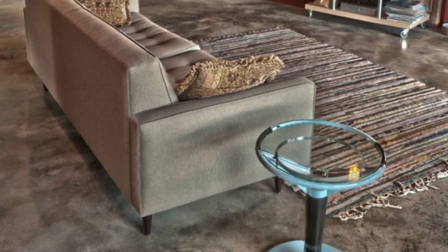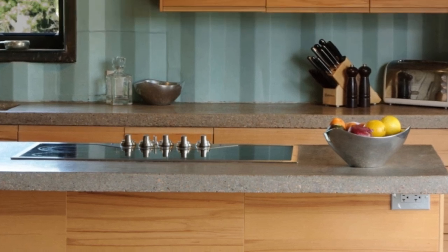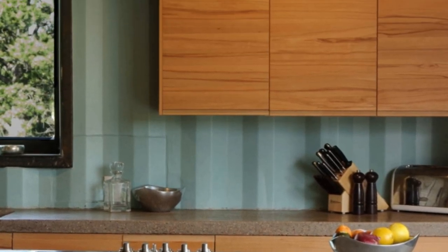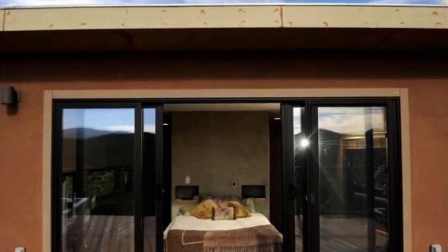With over 1,500 square feet of living space, the home features a unique design and all the amenities you need for comfortable living. As you can tell by the photos, the view is amazing too, as the home overlooks the Colorado mountains.